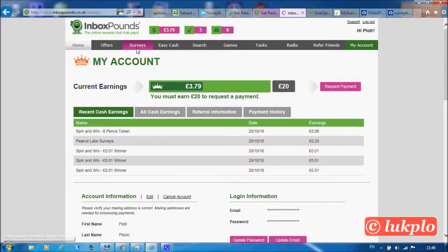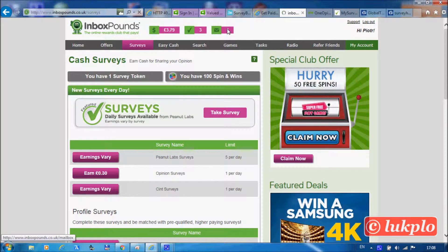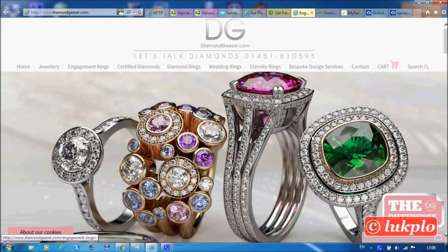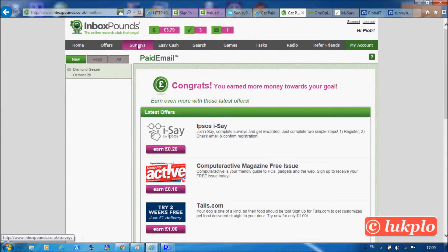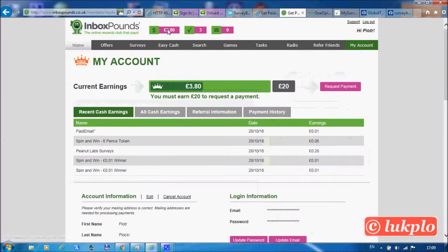Now let's get back and check other surveys to see if we can convert another six pence token into real cash. But before that, let's get paid for reading an email, which is another opportunity to earn money. Let's confirm the email — job done, another penny went into our account.